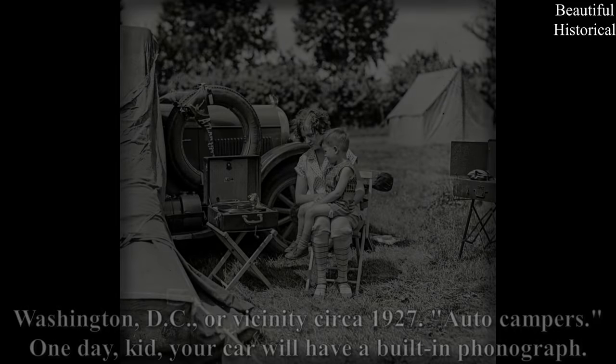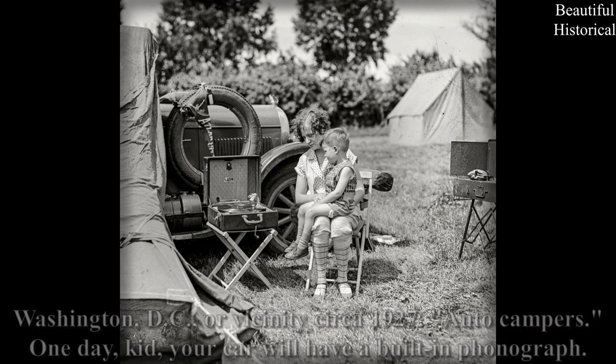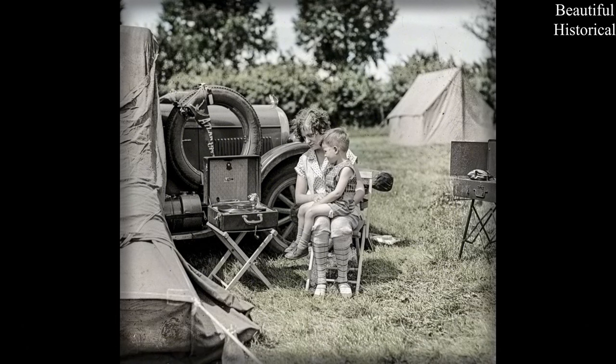Washington DC, 1922 — Number 12 Engine Company. Note the paper tape reels used for recording location information from Gamewell boxes, the automatic telegraph system used by municipal fire alarms.